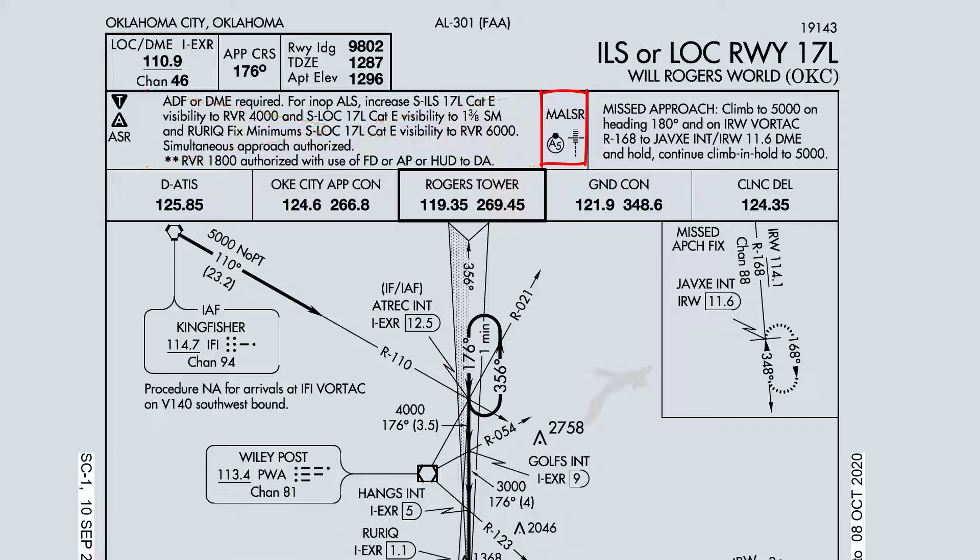We have Alpha-5 lighting at the end of the runway with flashers. This approach is going to be: climb to 5,000 feet on heading 180, on the IRW Vortac radial 168 to JASV and 11.6 DME hold. Continue climbing hold to 5,000 feet. Frequencies are on the top. Big picture is we have 125.85 for our ATIS, and the tower is going to be called Rogers Tower.